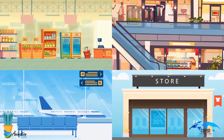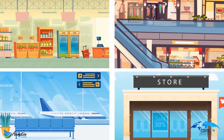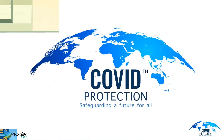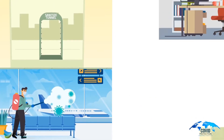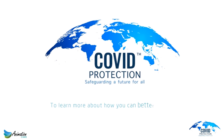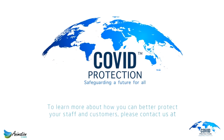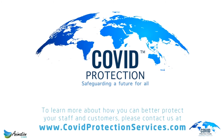In addition to the innovative food-safe disinfection tunnels for shopping trolleys, carts, baskets, and buggies, Covid Protection also offer disinfection tunnels for human use, plus fogging machines for interior surfaces or tricky spaces like offices and cars. To learn more about better protection for your staff and customers, please contact us at www.covidprotectionservices.com.